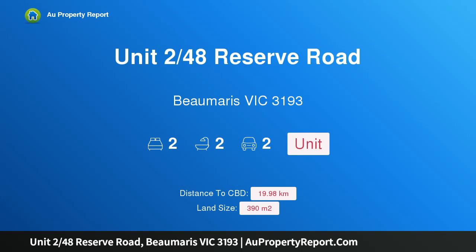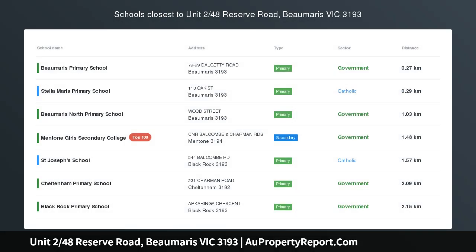Hi, I am glad to introduce Property Unit 248th Reserve Road, Bomaris Victoria 3193.